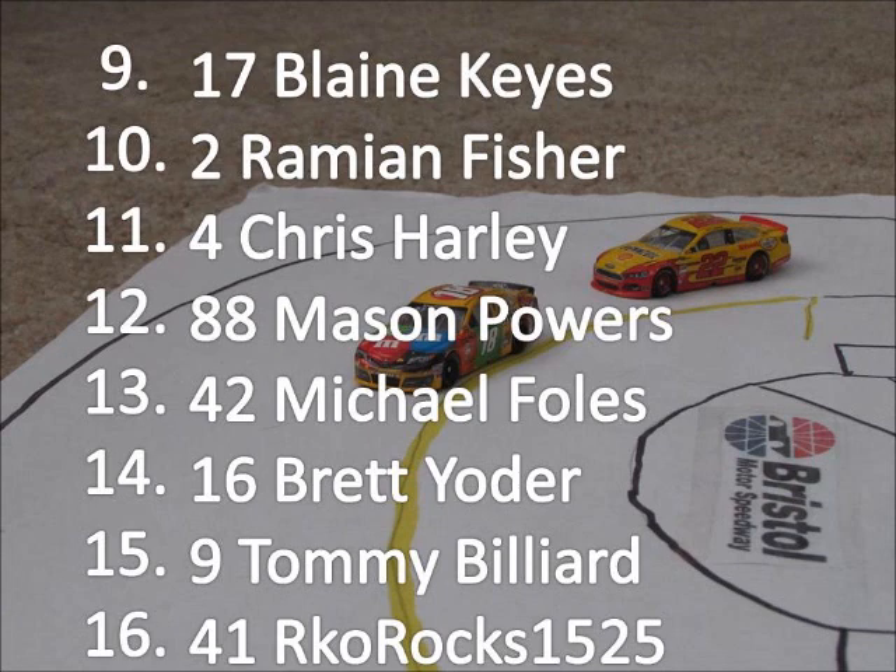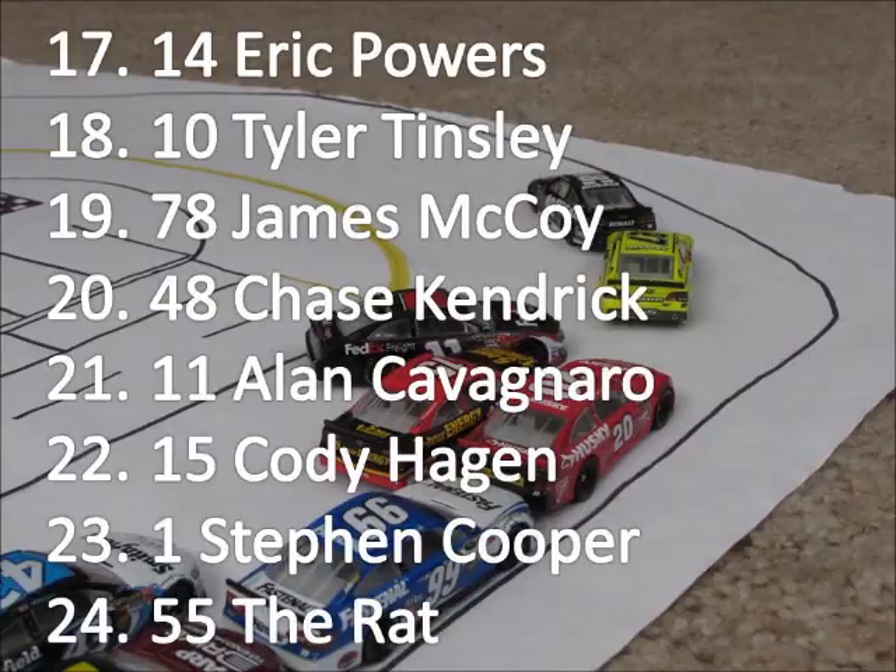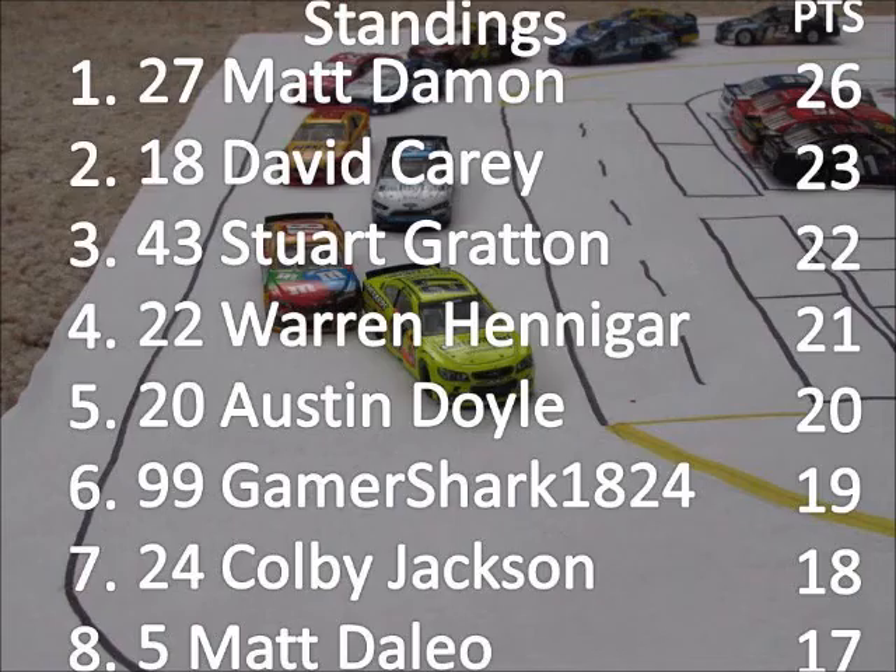Mason Powers comes home in 12th. Eric Powers comes home in 17th. In the 14 car, his teammate Tyler Tinsley comes home in 18th — not a good day for Stewart-Haas Racing as well. Alan Kevin Naro, the king of the RCS, comes home in 21st.